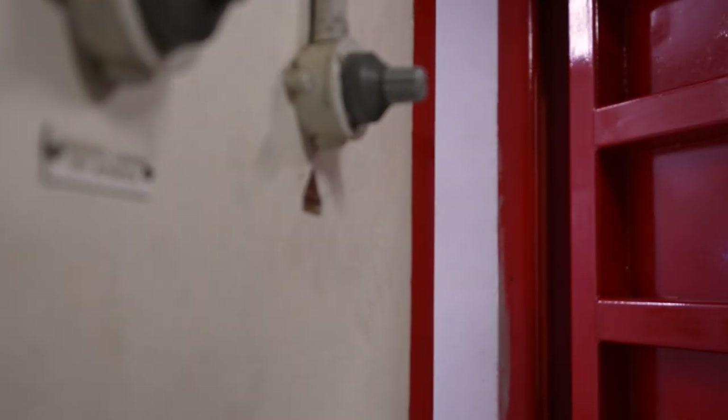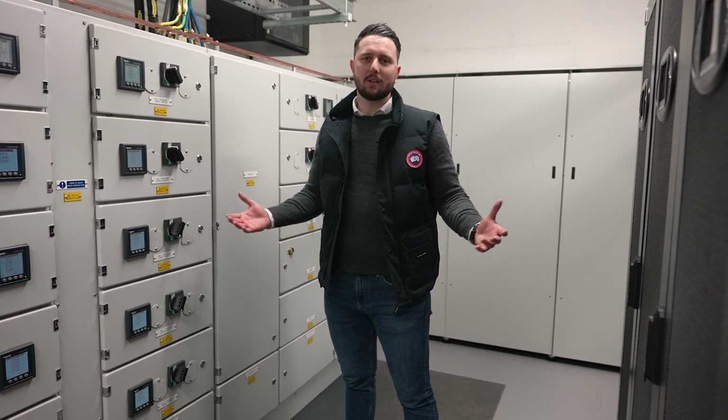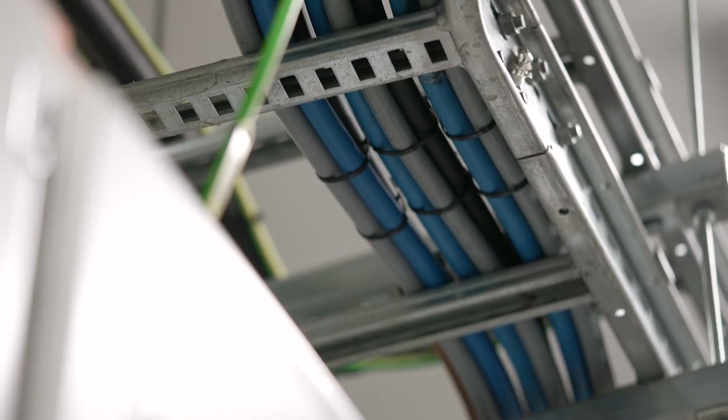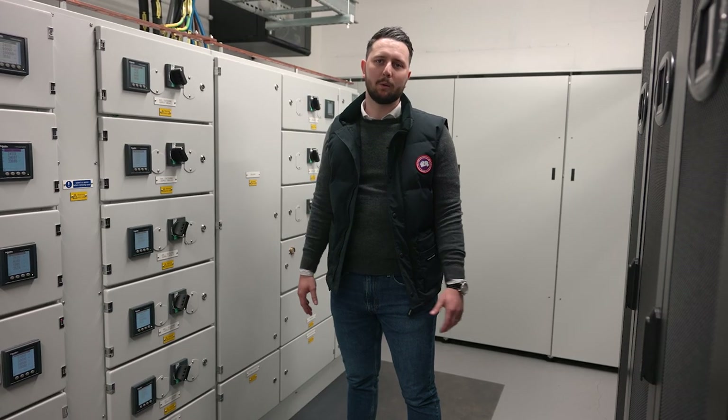So now we find ourselves in one of our uninterrupted power supply rooms, which is fed from multiple diverse grid feeds. This essentially provides battery-backed, filtered, smooth power to all of our equipment.